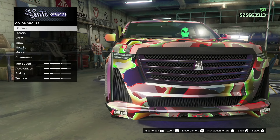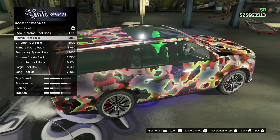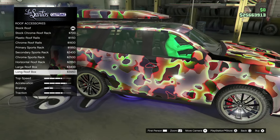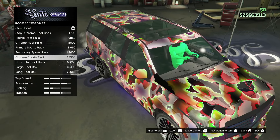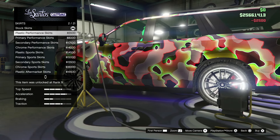Let's go to roof accessories. We have roof rails — this has been a casual thing for SUVs. You can get roof racks or a roof box. I want a nice clean look, so we'll go with the chrome sports rack. Then we'll go down to the skirts.